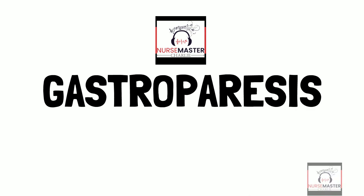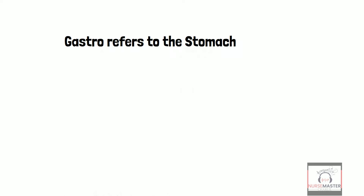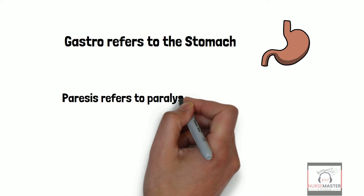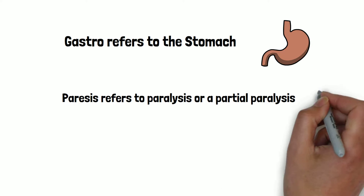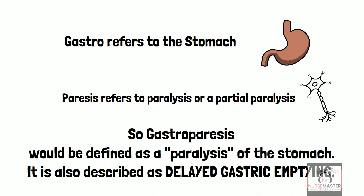Nurse Master Charlie presents Gastroparesis. What is gastroparesis? Gastro refers to the stomach and paresis refers to paralysis or a partial paralysis, so it would be defined as a paralysis of the stomach. It is also described as delayed gastric emptying.